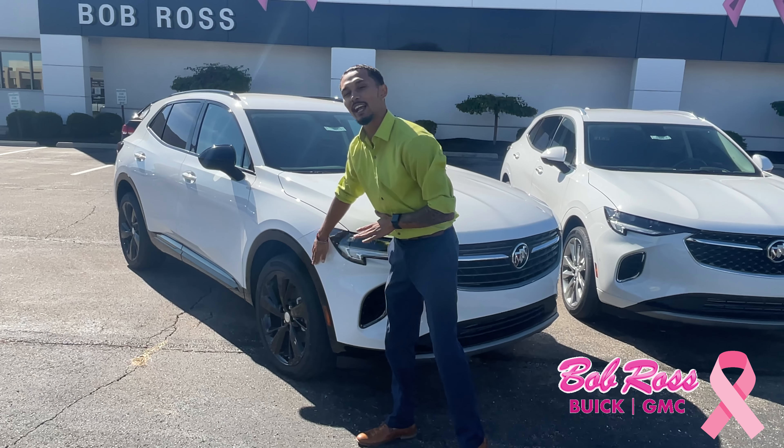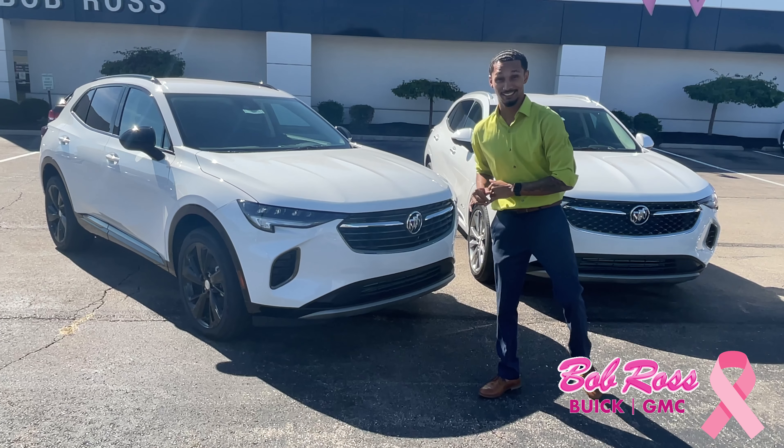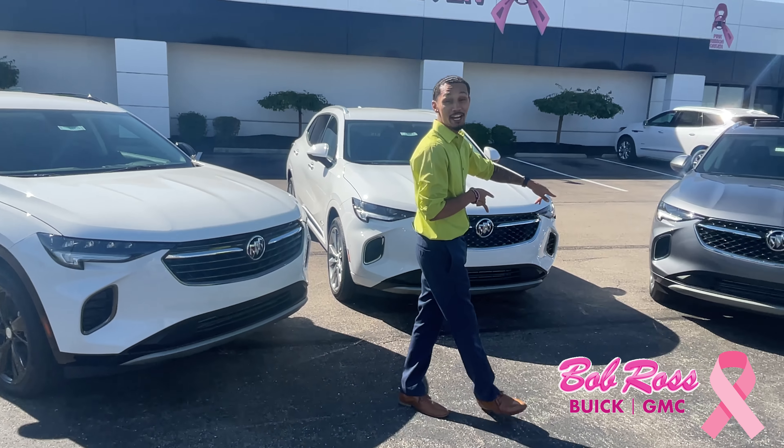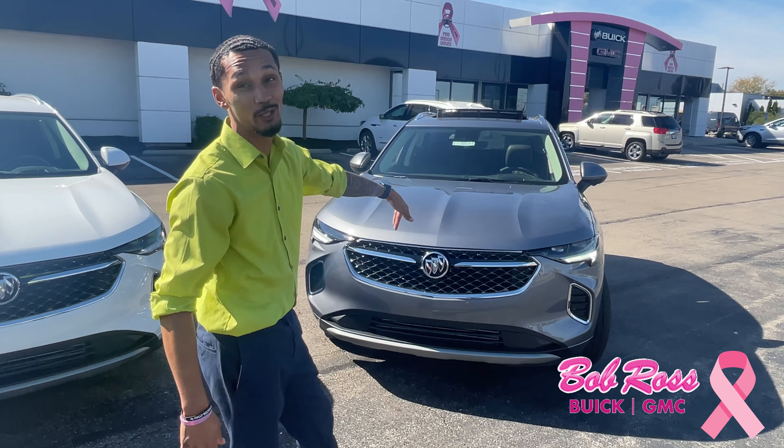We have the Sport Touring package here where you get the black wheels as well as the black trim. Now this is nice, but if you saw this on the road — I know you're lying because this just came out in 2021.